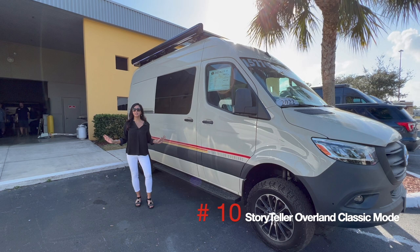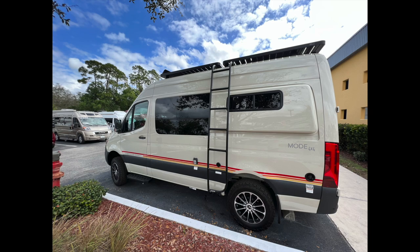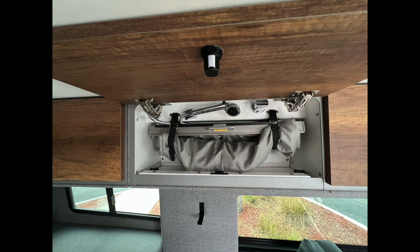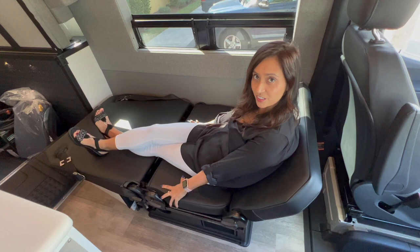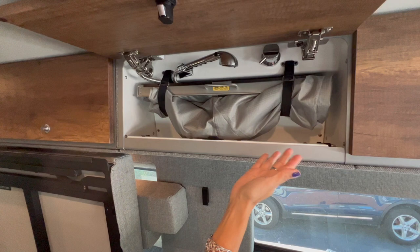Number 10: Storyteller Overland Classic Mode. The Storyteller Overland Classic Mode is a very ingenious off-road capable RV and is a favorite amongst off-road adventure seekers. The engineering and design that went into the Groove Lounge and the Halo hidden shower systems is amazing. The Groove Lounge is the perfect work area with the lagoon-style table, but can also be converted into additional seating, a forward and rear-facing lounge chaise, and even a twin bed. The Halo hidden shower disappears into an overhead cabinet when not needed, giving the RV a very open feeling inside.